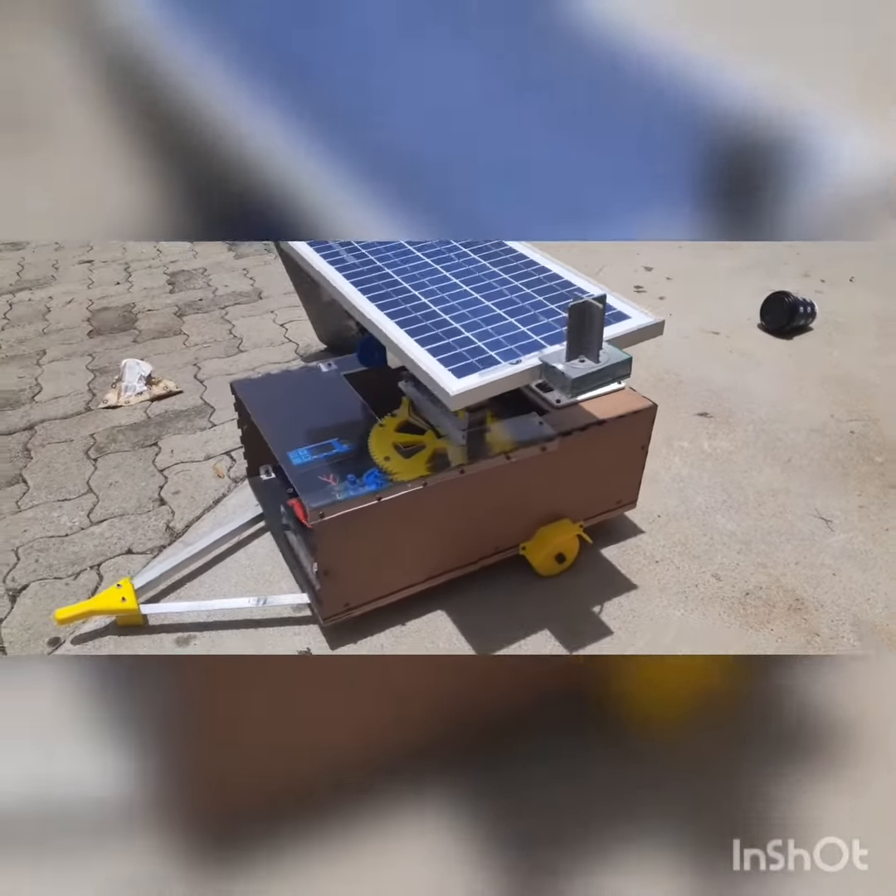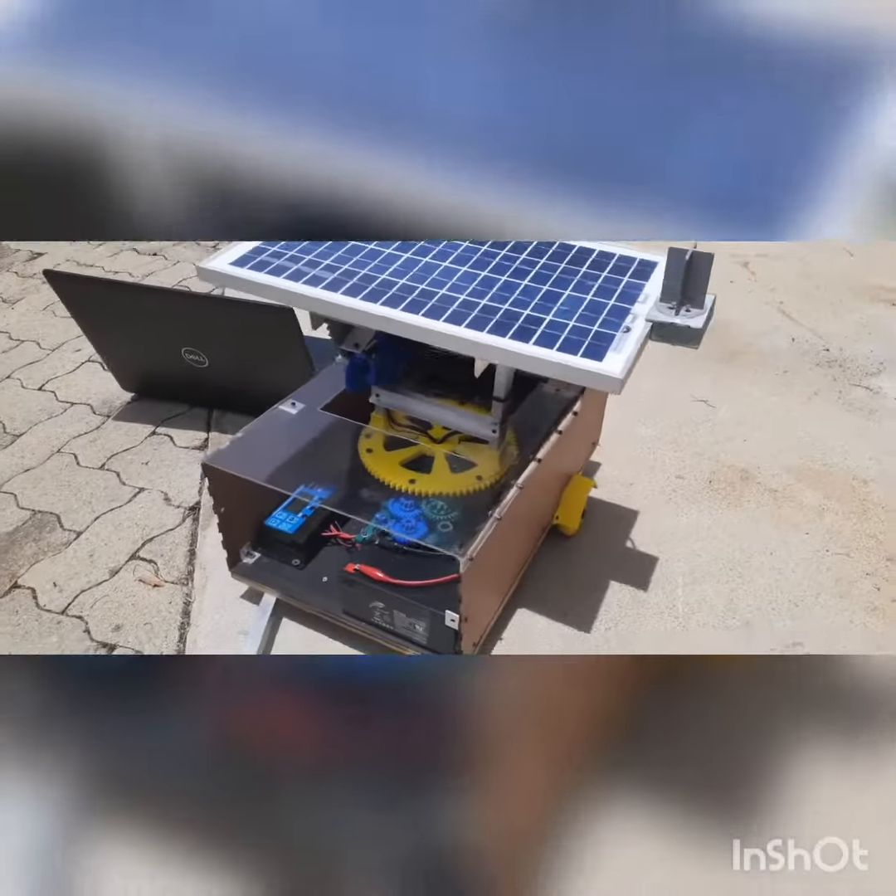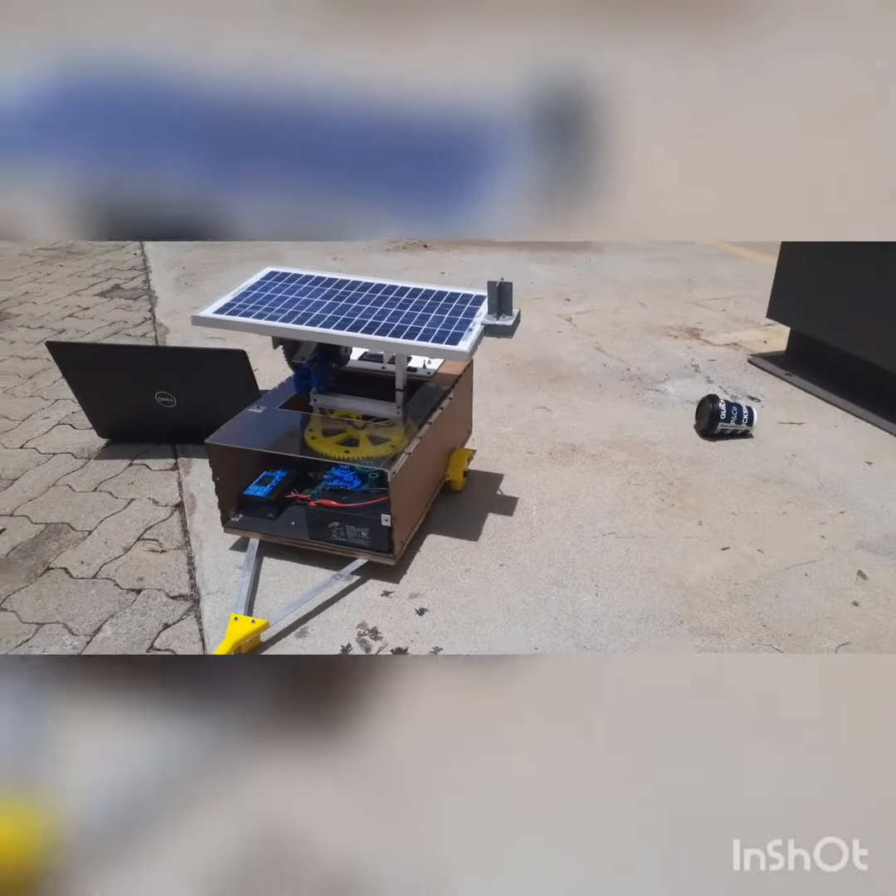As technology keeps on improving, people have also adapted to modern appliances and depend on them as they make life easier. Hello everyone, my name is Terezo Pilani and I'm here to present my final project titled Solar Tracking for a PV Trailer.